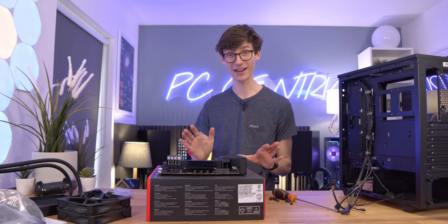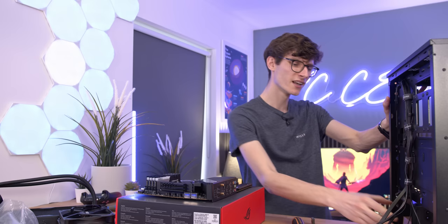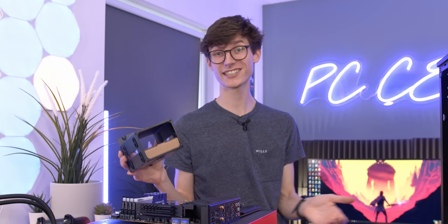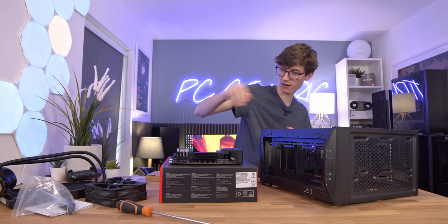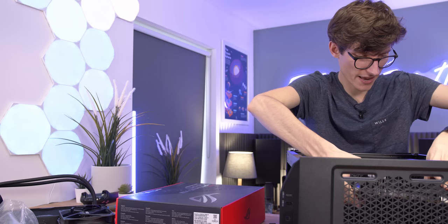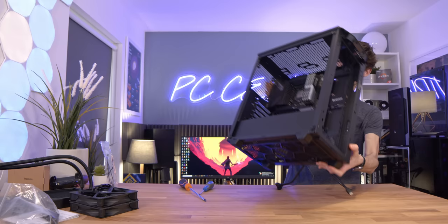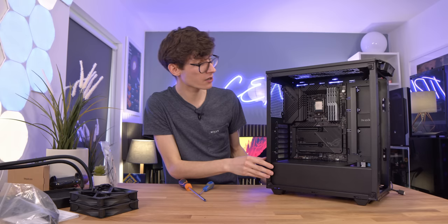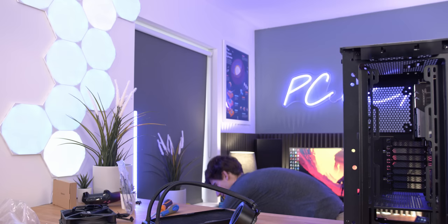Ever so slight setback — I didn't actually realise that this case only supports a 240 radiator up top, whereas we're using a 280 here. This definitely isn't a crisis, because you can just remove the hard drive cage, and then the front actually supports up to a 360mm radiator. But the problem with this is that you're going to get slightly reduced airflow to the graphics card, or at least the airflow is going to be warm air from that CPU cooler. First things first though, we'll grab our motherboard and drop this down into place with all those lovely standoffs pre-applied.